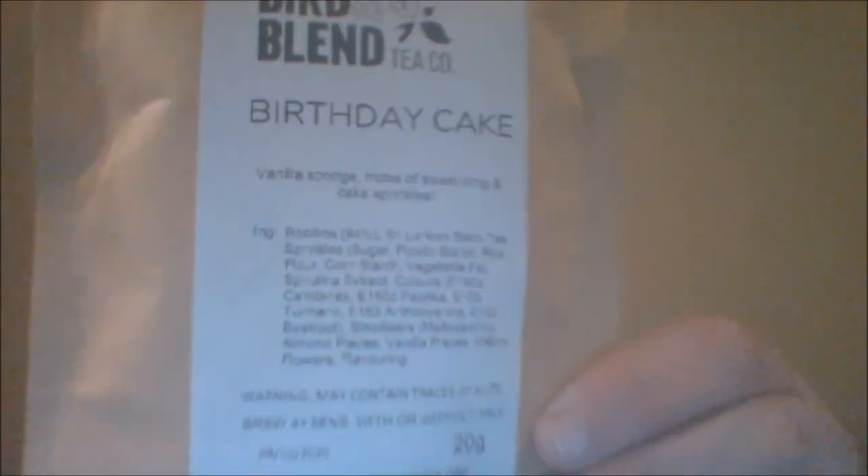I also picked up Birthday Cake — it's vanilla sponge, notes of sweet icing, and cake sprinkles. And who doesn't love cake sprinkles? So: rooibos, Sri Lankan black tea, sprinkles, maltodextrin as a stabilizer, almond pieces, vanilla pieces, mallow flowers, and flavoring.